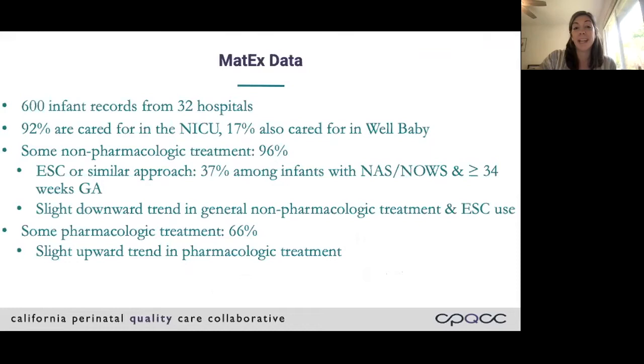Here's a quick picture of some data relevant to today's webinar. Of the infant records we have in the database, 92% are cared for in the NICU at some point during their stay, and 17% are cared for in Well Baby. We think this is a little skewed because CPQCC is a primarily NICU-centered organization. In terms of receiving non-pharmacologic treatment, it's almost every infant. Whether Eat Sleep Console or a similar approach has been used is about 37% among infants with NAS or NALS. In terms of receiving pharmacologic treatment, that number is about 66%.